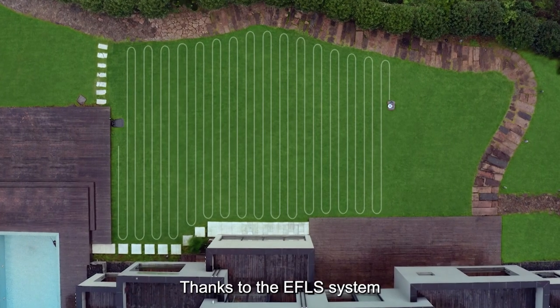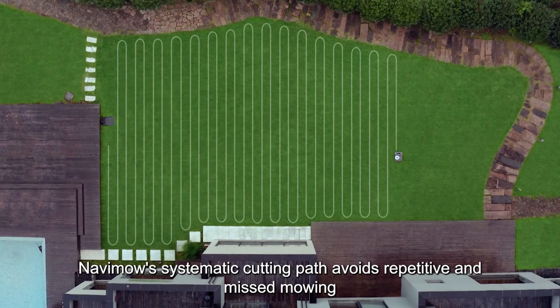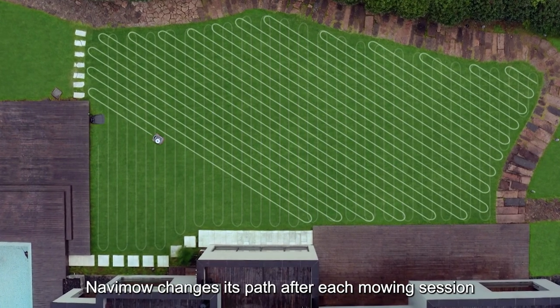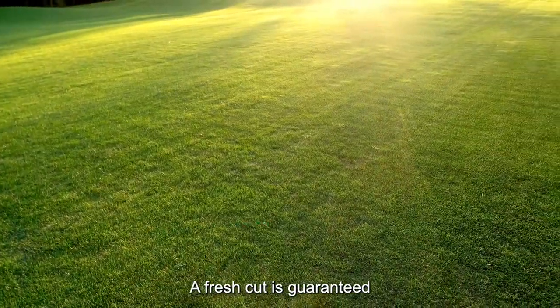Thanks to the EFLS system, NAVIMO's systematic cutting path avoids repetitive and missed mowing, bringing you an efficient and clean finish. NAVIMO changes its path after each mowing session, so a fresh cut is guaranteed.